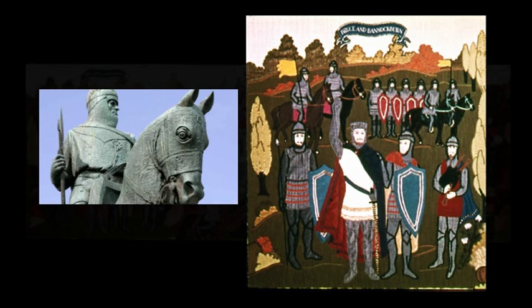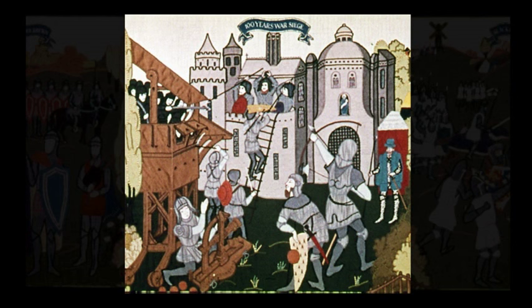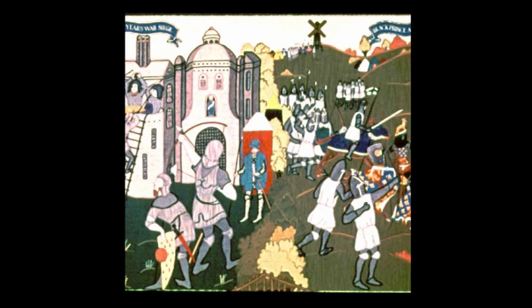We now come to the defeat of Edward II by Robert the Bruce at Bannockburn. By this victory, Bruce restored Scotland to her independence. The centre of the panel depicts the Hundred Years' War. The title comes from the struggles between England and France from 1337 to 1453, which included the Battle of Crécy and, on the right of the panel, Poitiers.